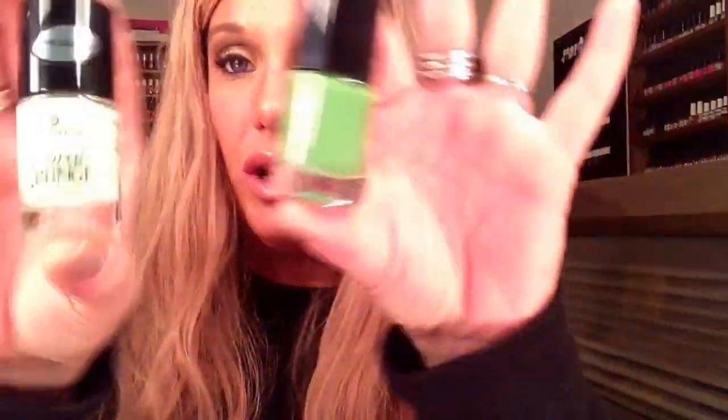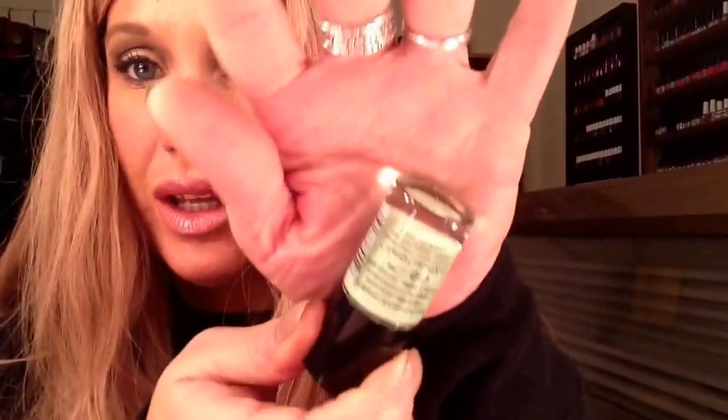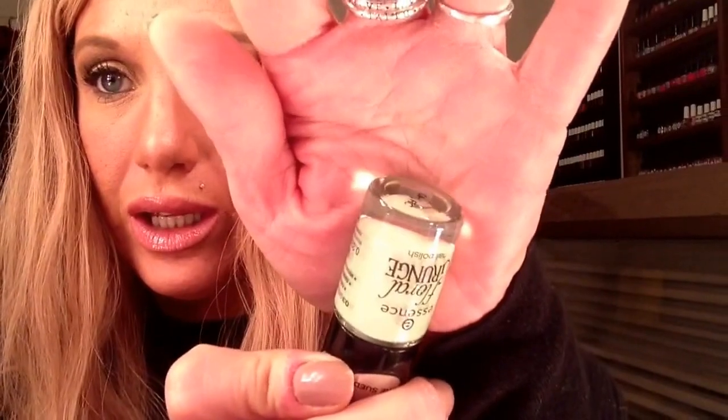The next two choices available in Europe are also Essence. This one was only released in Europe — it's actually a suede texture from the Essence Floral Grunge collection, I think from last spring. This is a baby, baby green — I can't even describe it with the lighting — but it has the pro brush and micro sparkles. It's just gorgeous.